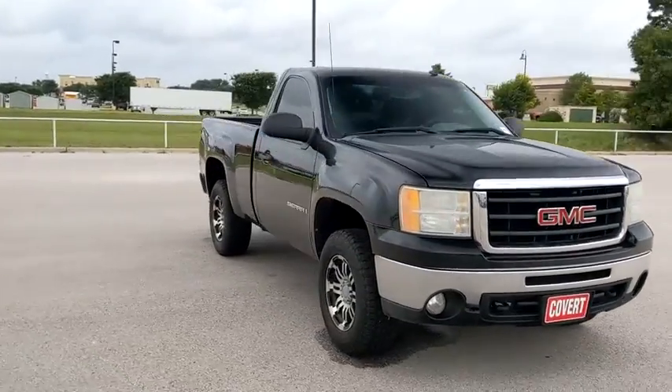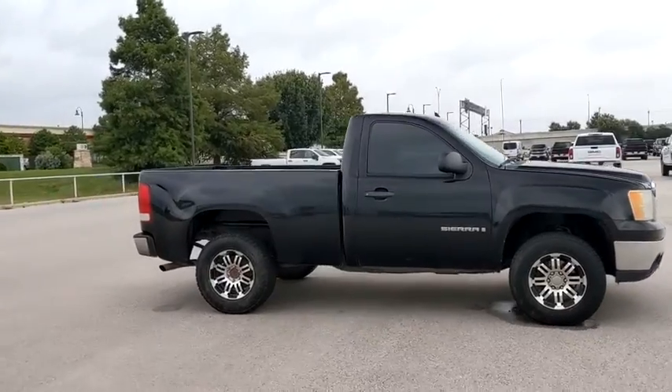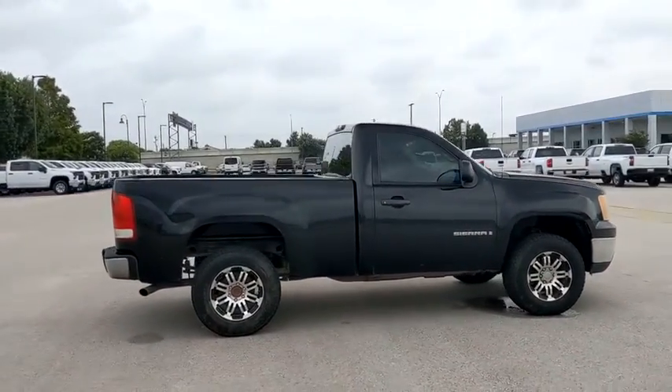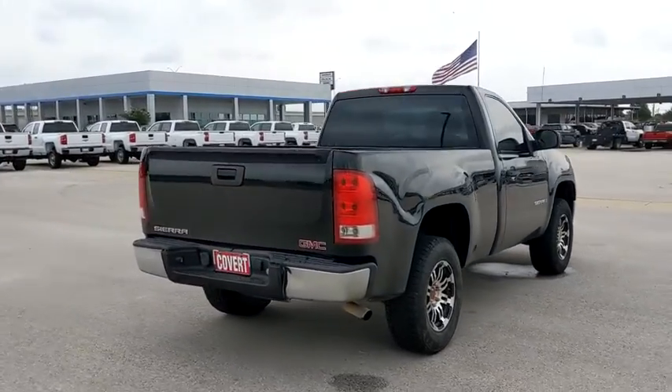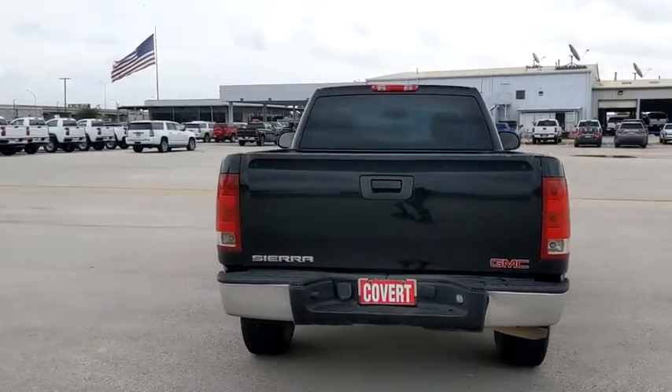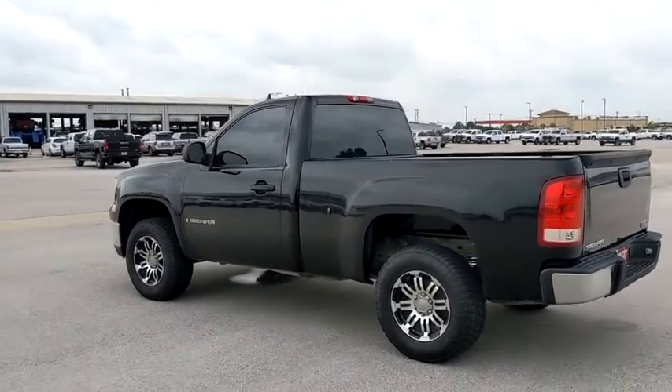Make a great choice today with the 2009 GMC Sierra 1500. The Sierra 1500 offers a five-star frontal and side crash test rating, and a combination of mechanics and aerodynamics that give it better conventional V8 fuel economy than any competitor.